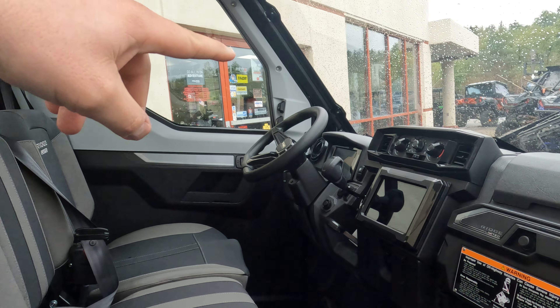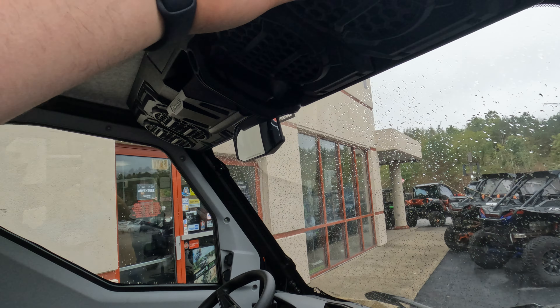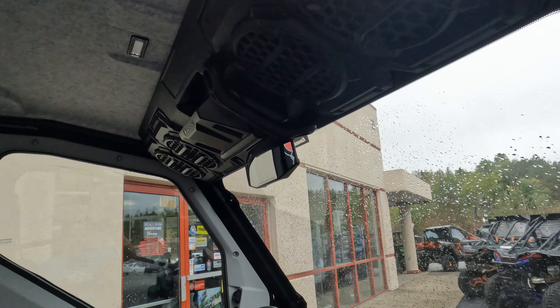Hey everybody, this is Joey at Karns Equipment. What I have for you today is this Gold Kawasaki Ridge Limited. This machine is equipped with an inline four-cylinder — it is the quietest engine that you can buy. Really nice machine.